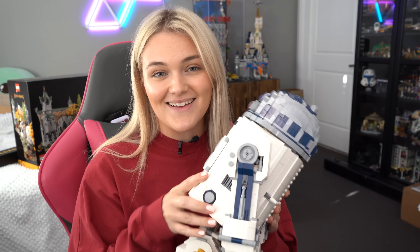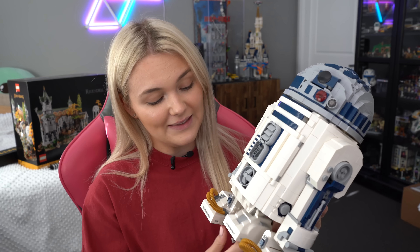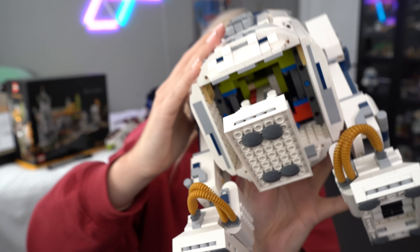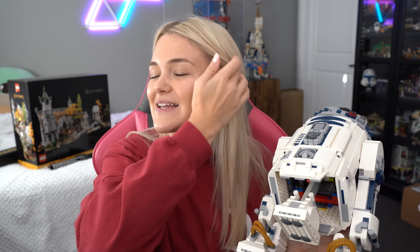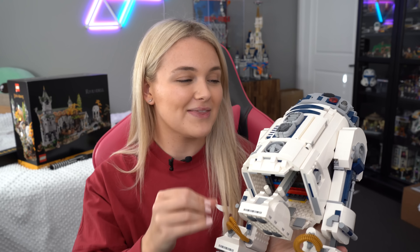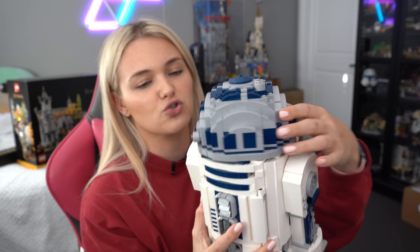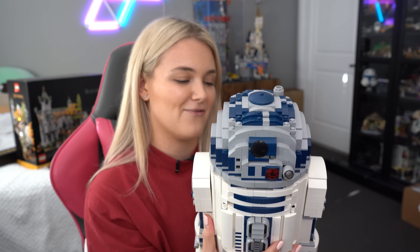Which Lego set was the most difficult to build? It unfortunately is this guy right here — the second UCS R2-D2. He's beautiful, though very dusty — I need to clean him. I really love this set, the whole functionality and everything, but inside there's a lot of Technic, and my reasoning for why this was the worst build is honestly very self-inflicted. I made a mistake with the Technic and it was so bad that I couldn't take out the pin I needed to. I used one that was slightly too short and it just screwed me over. I love him though — he's very cute.